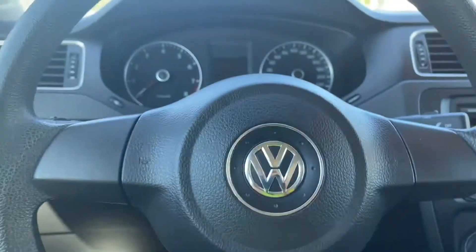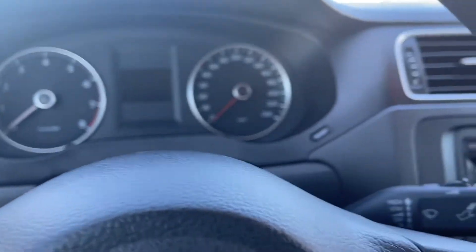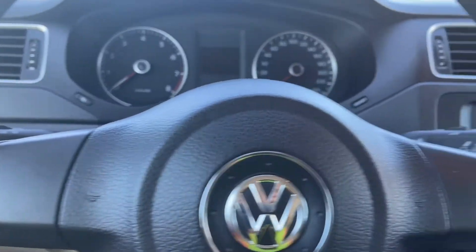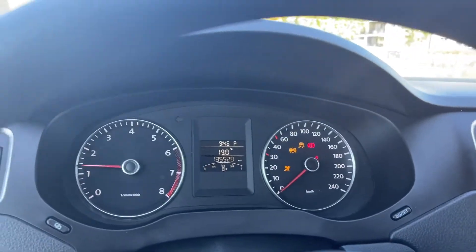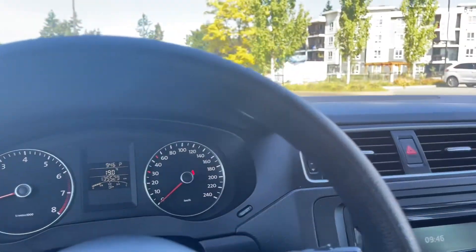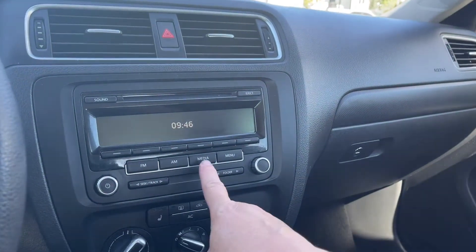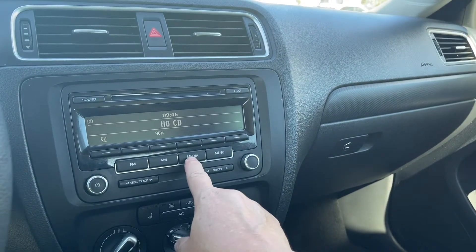The steering wheel can tilt and telescope. On the face of it is your horn on either side, and you also have your cruise control. We're going to start up the vehicle. Any important messages will appear. Your odometer reading, and you've got the time there as well as the temperature outside. In the center is your vents and your hazard lights. You have a CD player, AM FM, and you can touch on the media for the different choices.